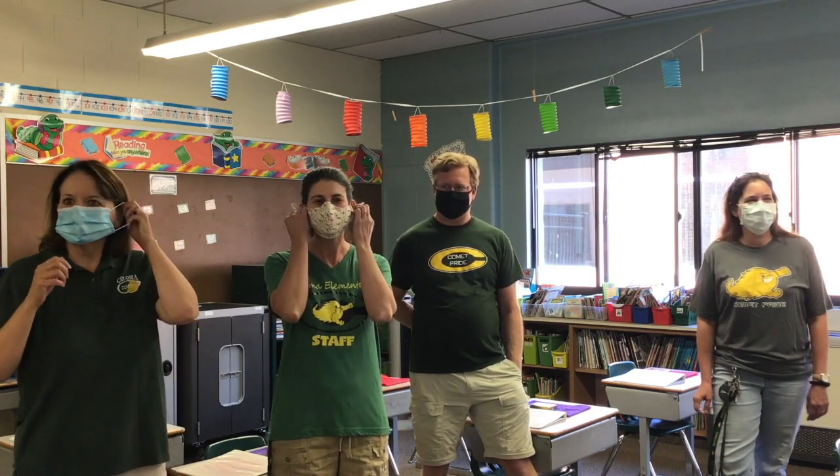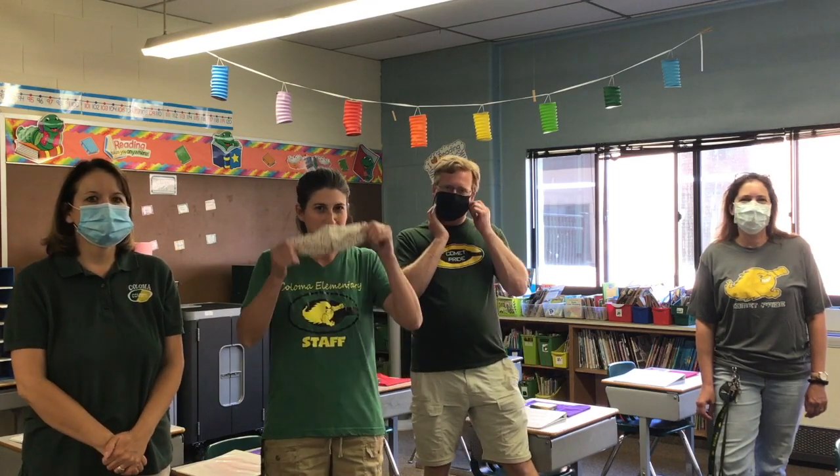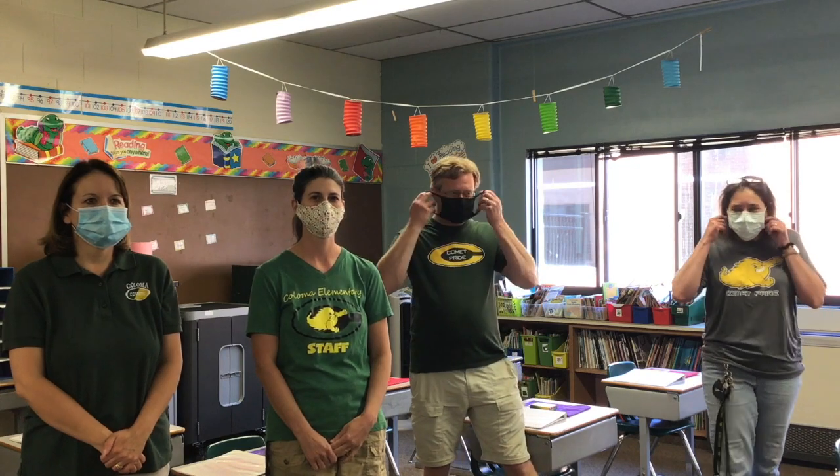My name is Cherie Phillips and I'm one of the first grade teachers and I've been teaching here for 29 years. I'm Karen Ickes and I also teach first grade and I've been teaching for 18 years. I'm Chris Broadwater and this is my 19th year teaching here at Coloma. And my name is Stacy Hubbell. This is my 22nd year teaching with Coloma Community Schools.